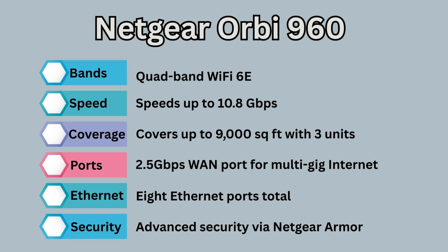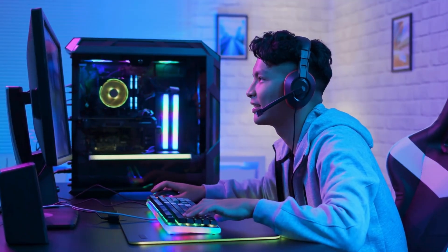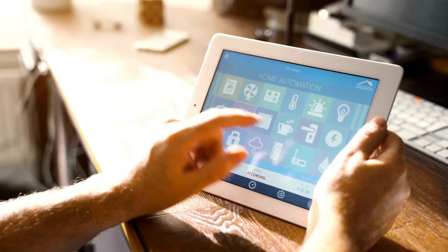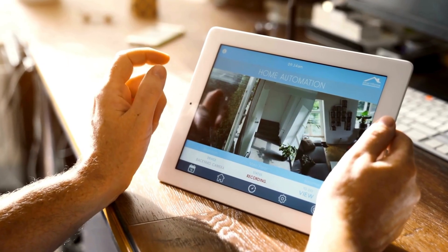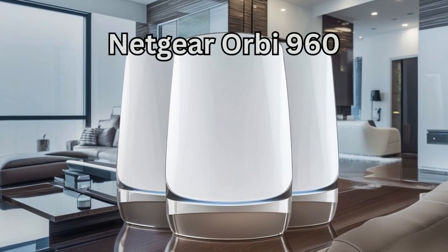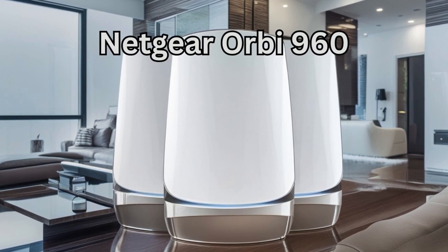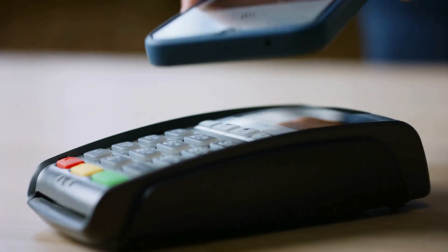The Orbi 960 has eight Ethernet ports total and advanced security via Netgear Armor. It's perfect for high-performance users, gamers, or smart homes loaded with devices. It is one of the most expensive mesh systems on the market — a powerhouse, but be ready to pay for that performance.